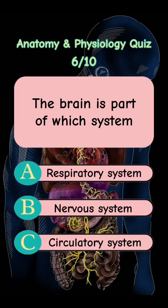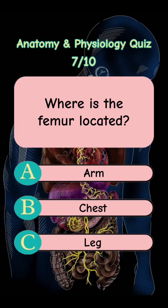Answer is Letter B. Nervous System. Where is the femur located? Letter A. Arm. Letter B. Chest. Letter C. Leg.